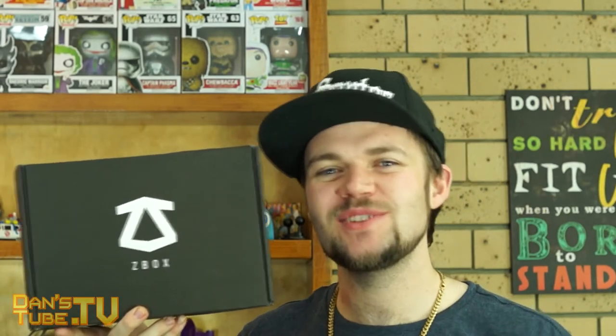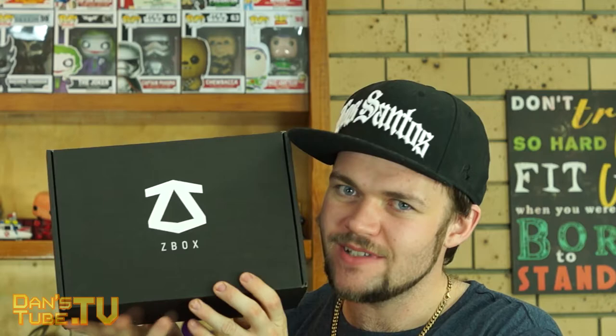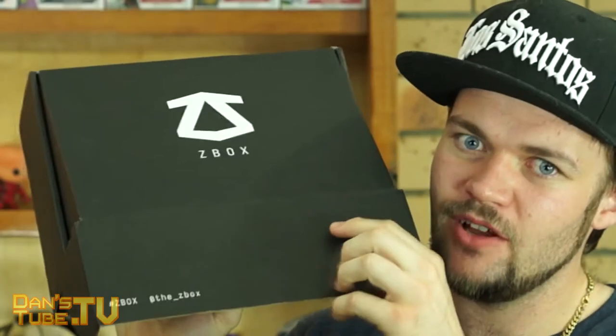What's up guys? Dan here from DansTube.TV and today I'm jumping into Z-Box for the month of December. Now if you're interested in Z-Box then please use my affiliate code in the description below. Using that code will help out the channel so I would really appreciate it. But let's jump into Z-Box and see what we got this month.